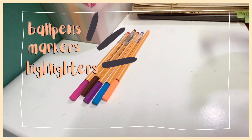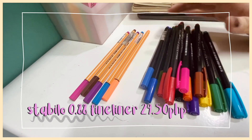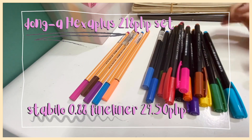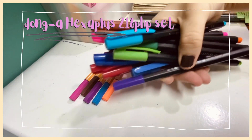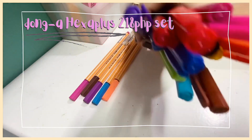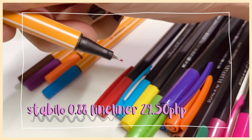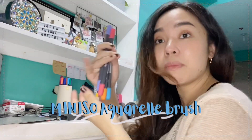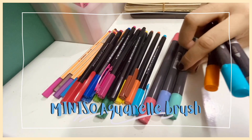I have the Stabilo 0.88 fine liners and the set of Dong A Hexa Plus fine liners. When it comes to fine liners, I prefer the Dong A because it doesn't dry out as easily and the tip doesn't push back inside the pen. The colors of Stabilo are nicer though, but it tends to push the tip back inside when you're writing. I also have a Miniso Aquarelle brush for styling your notes — it has a double tip, one brush end and one fine tip.